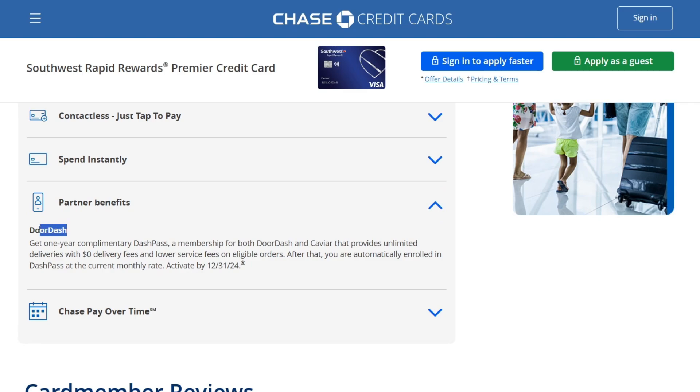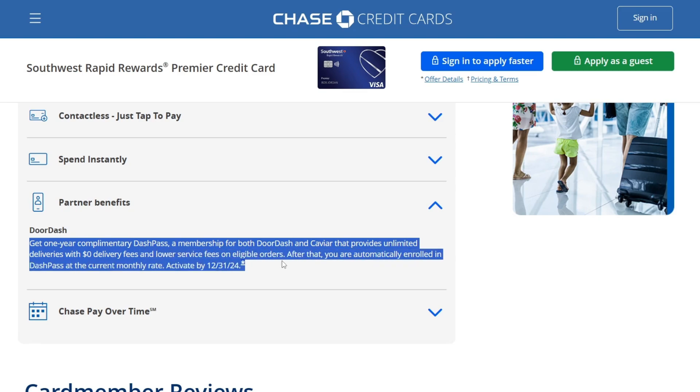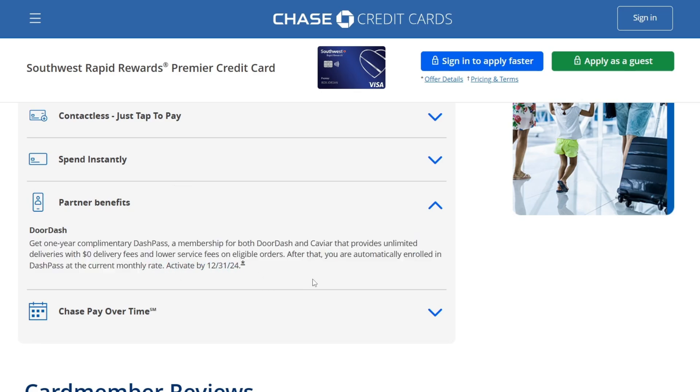The main partner of this credit card is DoorDash. You get one year of complimentary DashPass — a membership for both DoorDash and Caviar that provides unlimited deliveries with zero delivery fees and lower service fees on eligible orders. After that, you're automatically enrolled in DashPass at the current monthly rate.